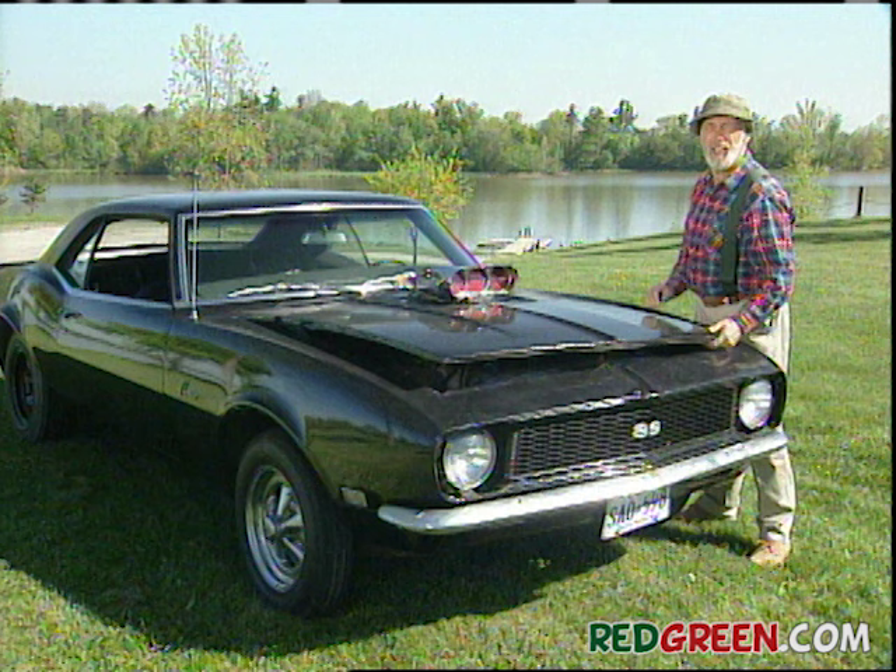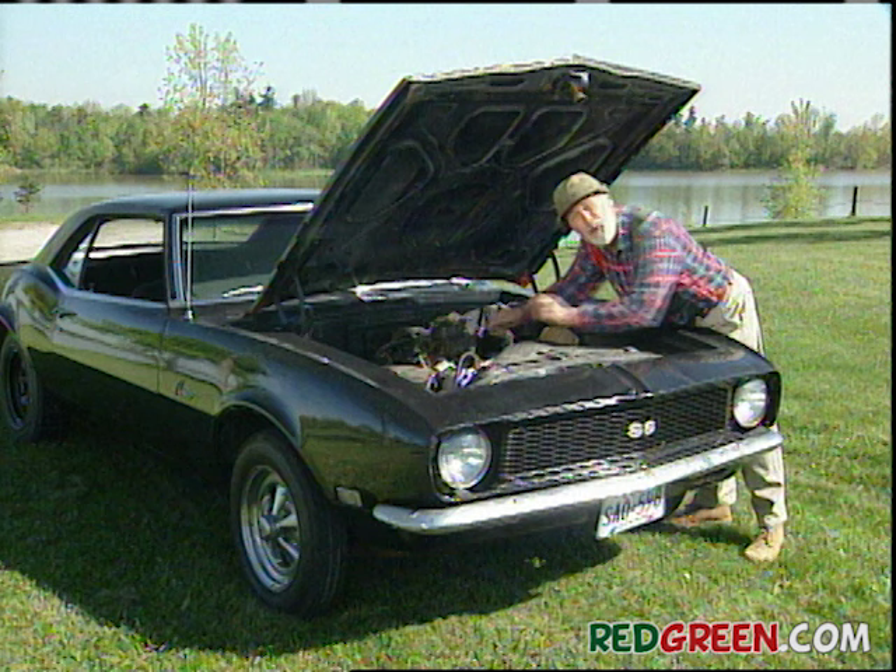There's a lot of talk these days about gas mileage and engine efficiency and all that crap. If you ask me, the best way to save gas on a trip is to not go. Of course, if you're married, you have to go.